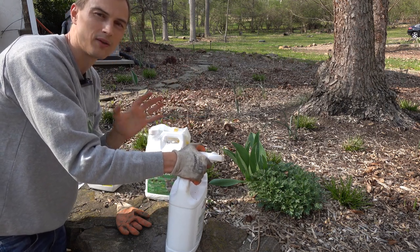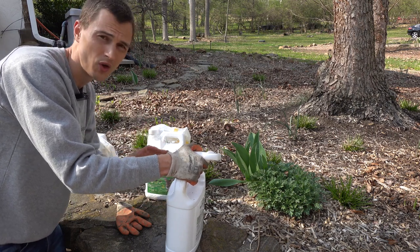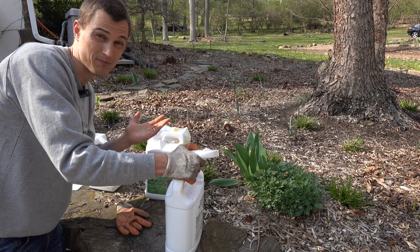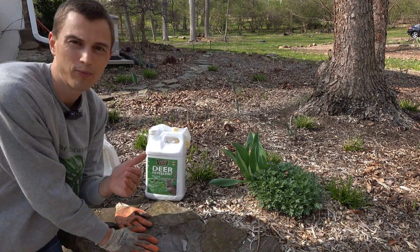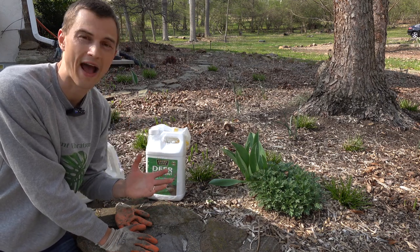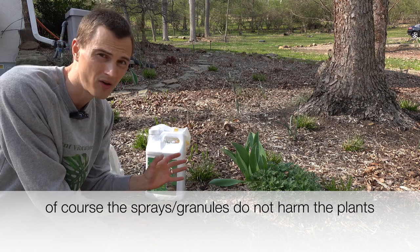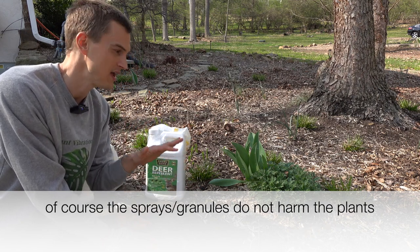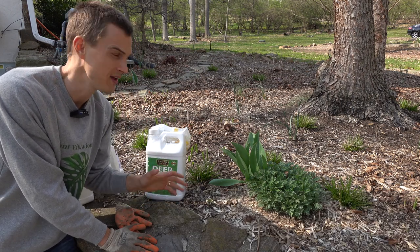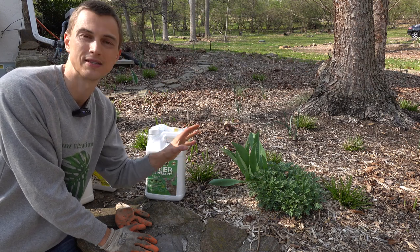Today I'll use my Liquid Fence, next month my Angry Deer, the month after that my Bonide Repels-All, and I'll just go in a series from one to the next. You don't want your deer to become accustomed to a specific smell, otherwise they may start to munch on your plants. Of course, if you're planning a dinner party or something, you don't want to spray within about 48 hours of that event outside because the plants will smell. But after about 48 to 72 hours, the smell subsides to the human nose while still being effective against deer, rabbits, and other critters.